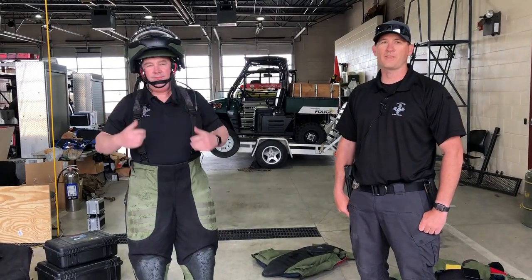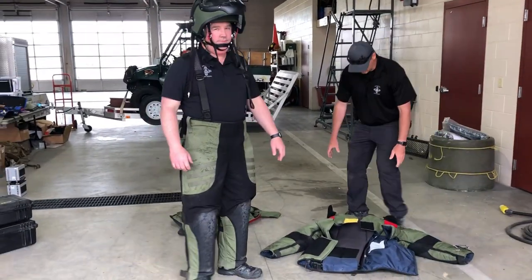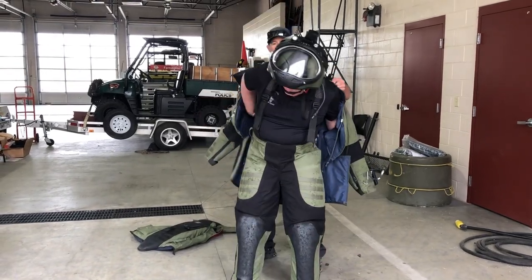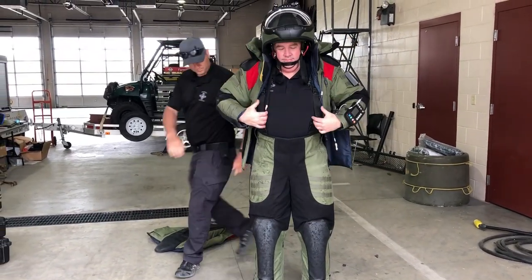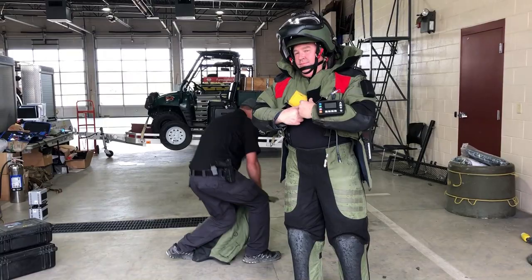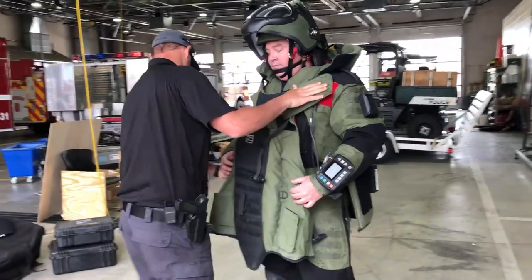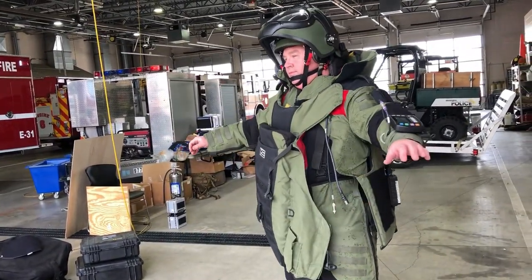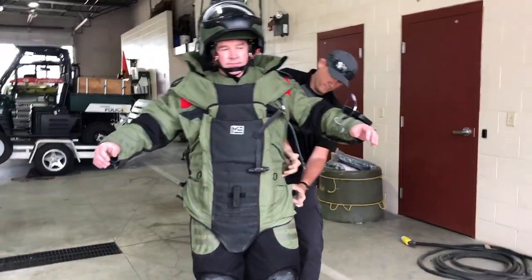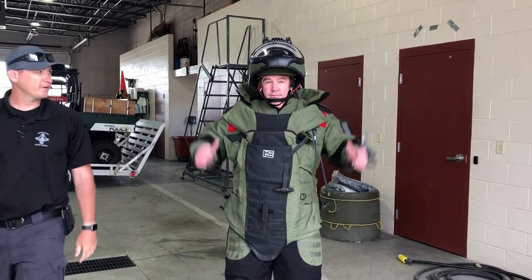That way they can make a decision together rather than just one person at a time. The next thing we're going to put on is the jacket, and this is pretty heavy. It always takes two people to get somebody into the suit.